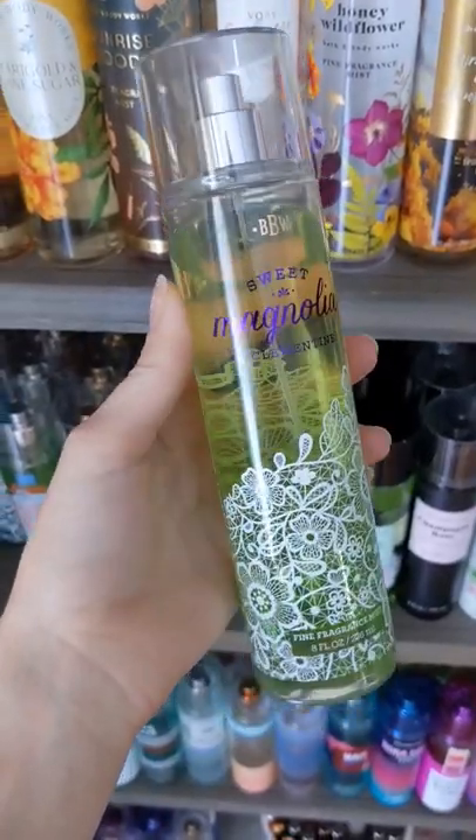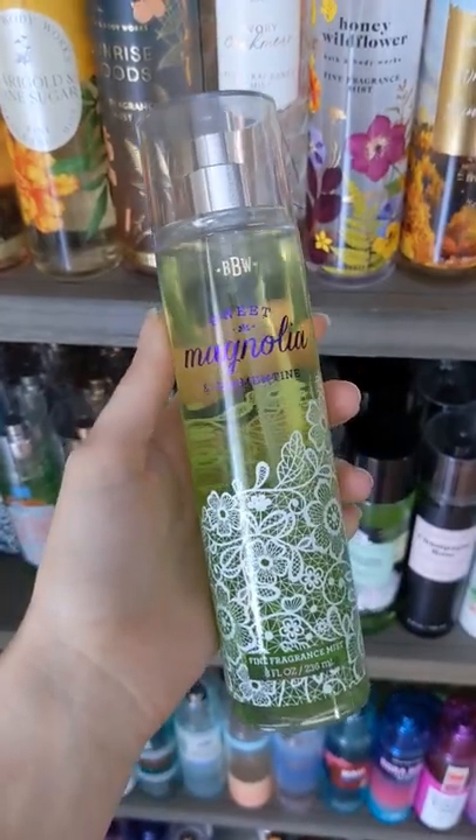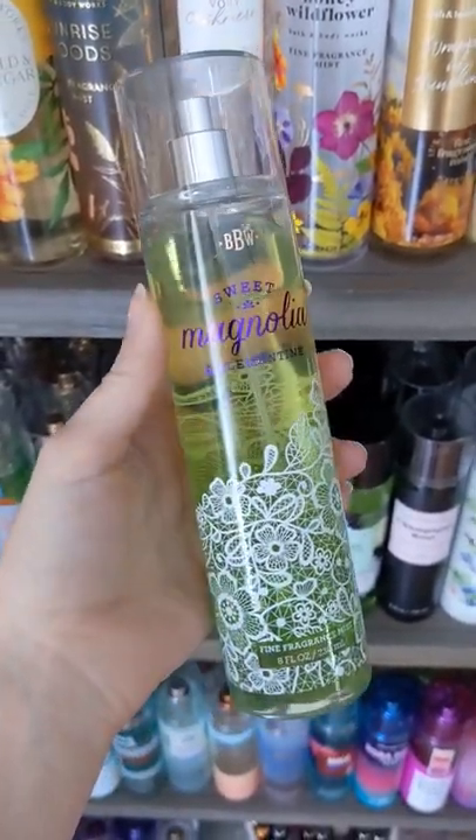My scent of the day is Sweet Magnolia and Clementine by Bath and Body Works. This is getting to be quite an old collection. I do have the whole collection, I believe — you'll see in the days to come.